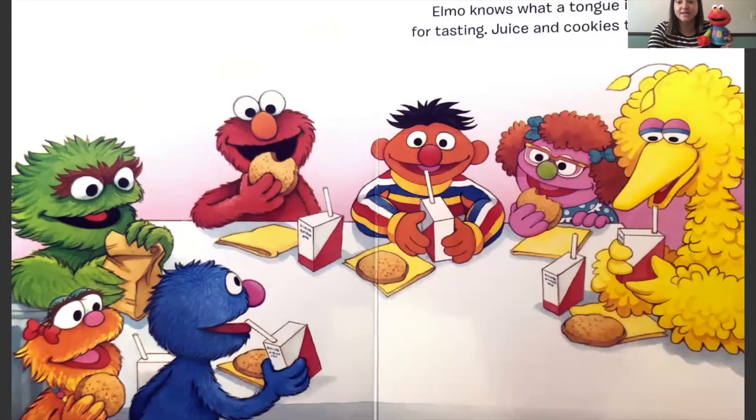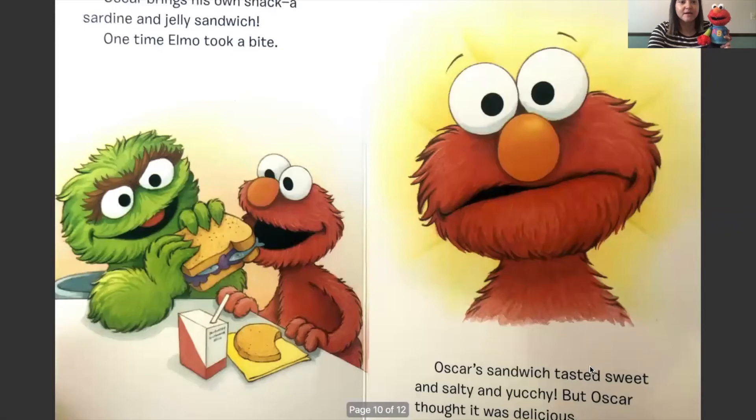Elmo knows what a tongue is for - it is for tasting. Juice and cookies taste sweet. Oscar brings his own snack, a sardine and jelly sandwich. One time Elmo took a bite. Oscar's sandwich tasted sweet and salty and yucky, but Oscar thought it was delicious. Can you make a yucky face? Like yucky. He didn't like the taste of that sandwich.